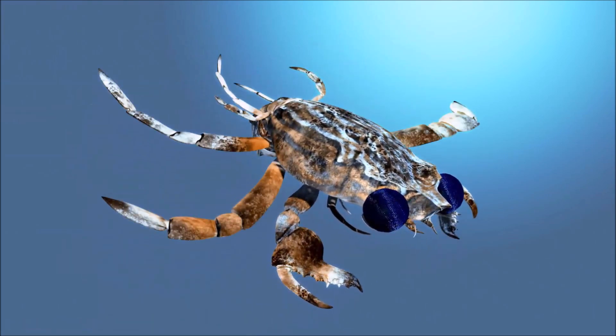Decorator crabs have evolved the remarkable ability to camouflage themselves by attaching materials such as algae, seaweed, sponges, coral fragments, and other organic matter to their carapace and appendages. This helps them blend in with their surroundings and avoid detection by predators. Decorator crabs have specialized hooked hairs, called setae, on their bodies that allow them to securely attach materials for camouflage.